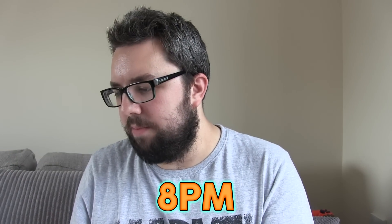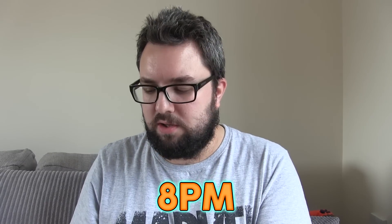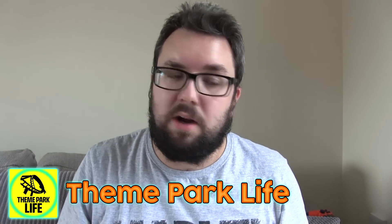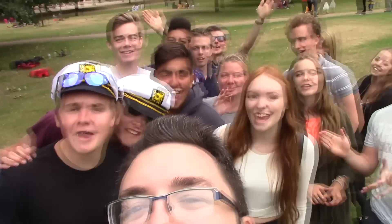Thank you very much for watching everyone. Like I said earlier you can buy this bar on the 6th and 7th of July — I think it was in the evening but the information is on screen. Thank you for watching guys. I hope you enjoyed this video. Check out the Chocolatesmiths, check out Cakes Contour, check out my vlog channel Theme Park Life, because there's fun and interesting stuff happening over there. We'll see you next time. Cheers — we are Food Review UK!